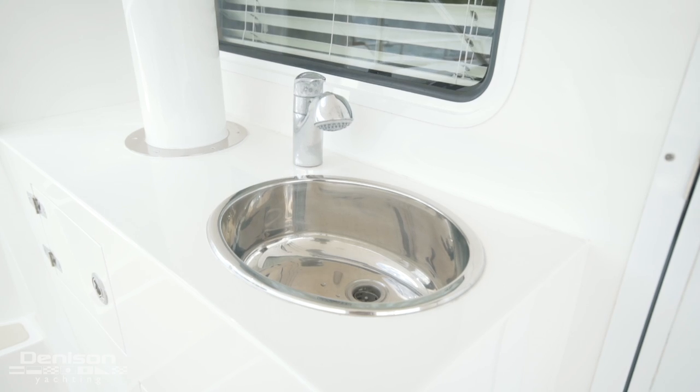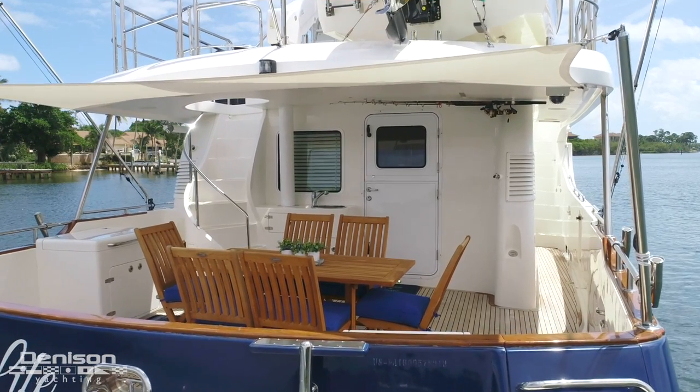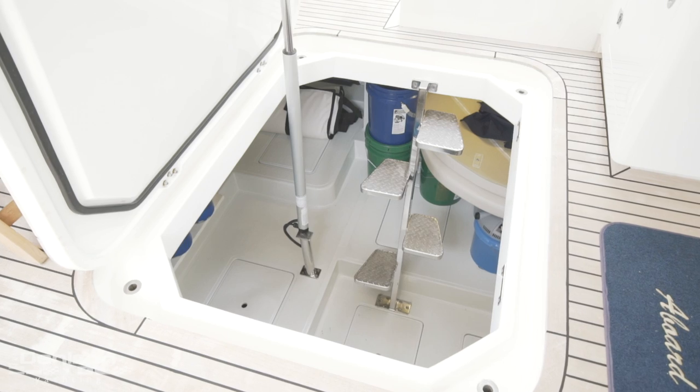Forward we find a sink, as well as a staircase that gives you access to the boat deck. We'll revisit this later. Underfoot is a large lazarette. This offers a ton of storage.